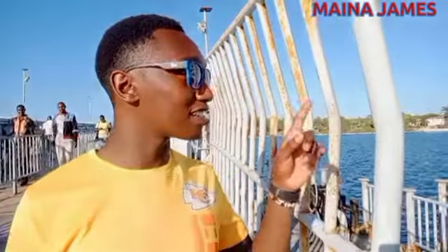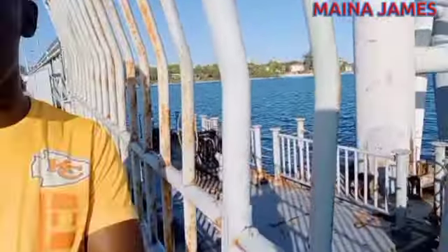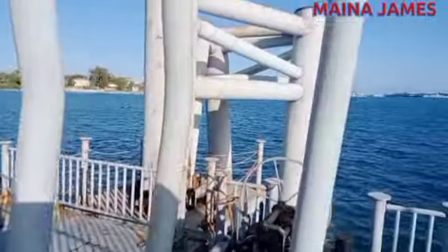At this point the bridge normally rises up to sit on the buoys that are on both sides of the bridge. This enables a clear way for the water vessels to pass through, and during this time pedestrians are not allowed to use the bridge.